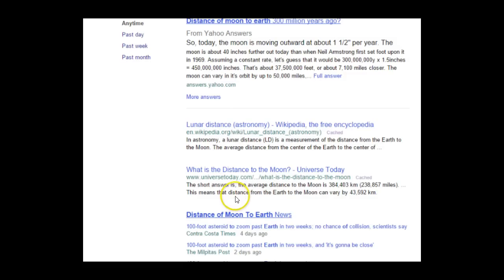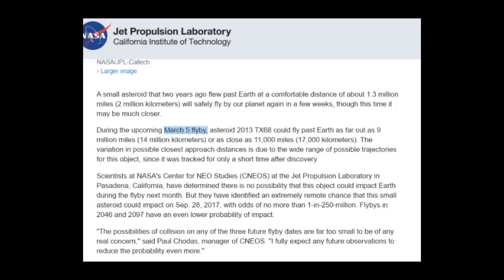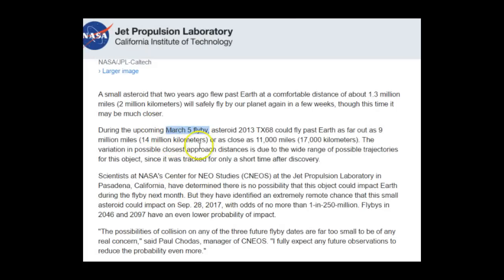We know the distance from the Earth to the Moon changes — there's a variance depending on where the Moon is, what season, what time of day, and so forth. However, the average distance to the Moon is 384,000 kilometers or 238,000 miles. We round that to 239,000 miles.